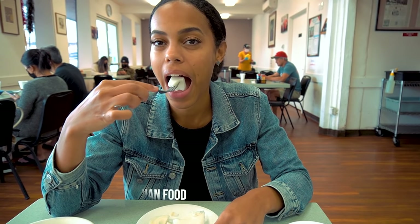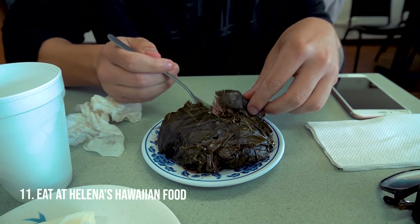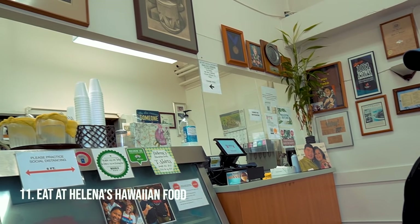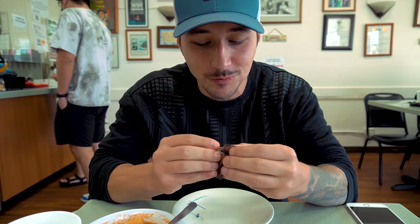For authentic Hawaiian food, you'll be going to Helena's Hawaiian Food in Honolulu. You will eat your laulau, your ribs, your haupia — all there. You can see the history of the restaurant hanging on the walls since it's been there for decades. This is the local spot to taste authentic Hawaiian food.